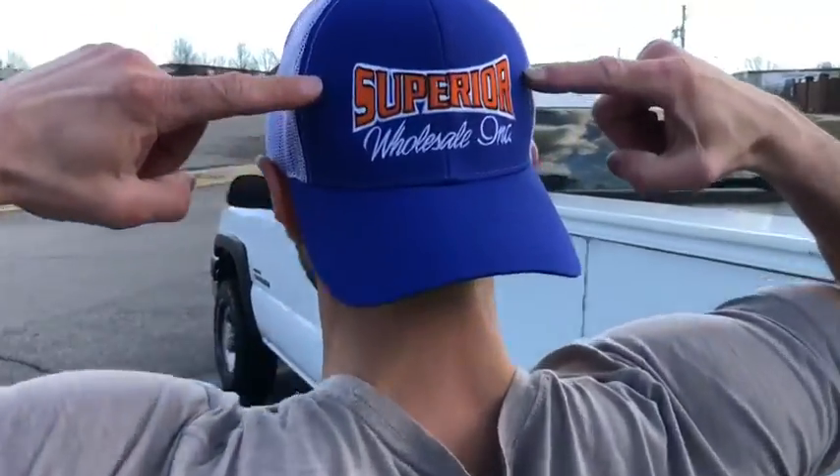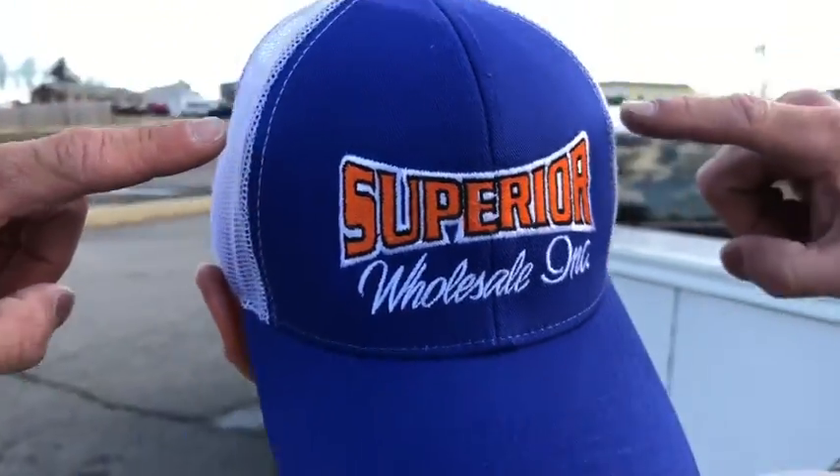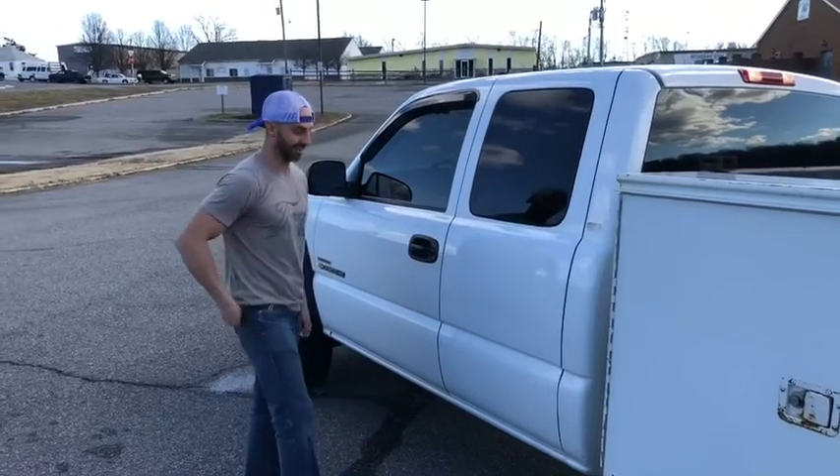If you want to check out the website, it's www.superiorwholesale.org — superiorwholesale.org, with the WWW in the front and a dot. Don't forget the dot.